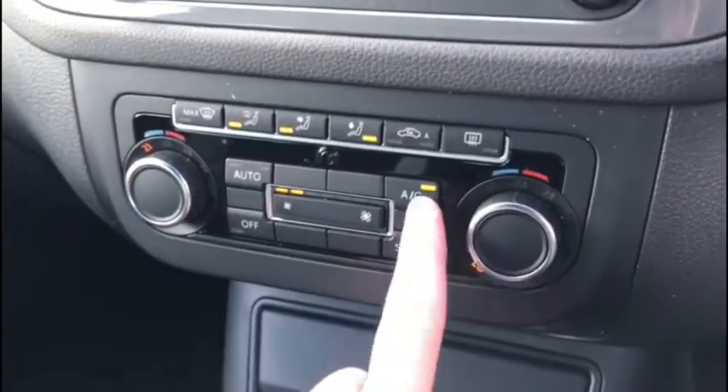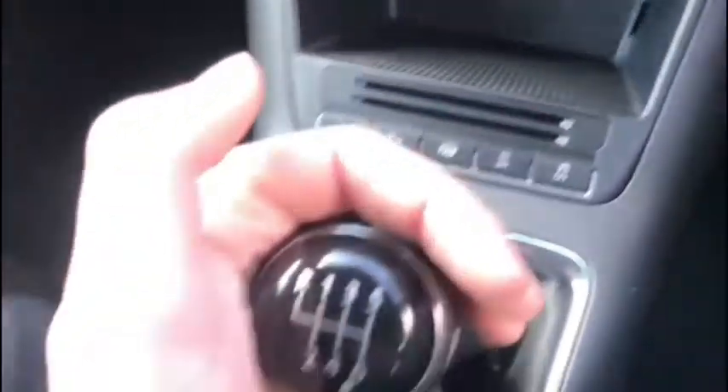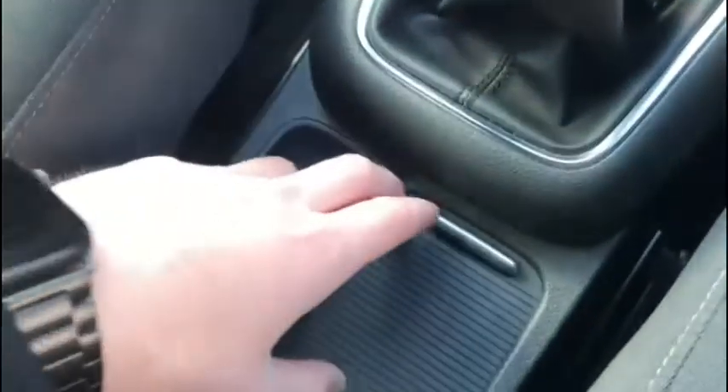We have our dual zone climate controls for both the driver and front passenger — you can have separate temperature settings, so no need to argue if the car is too hot or too cold, everyone wins. We've got tons of additional driver controls throughout and plenty of storage space so you can tuck away any devices connected safely.